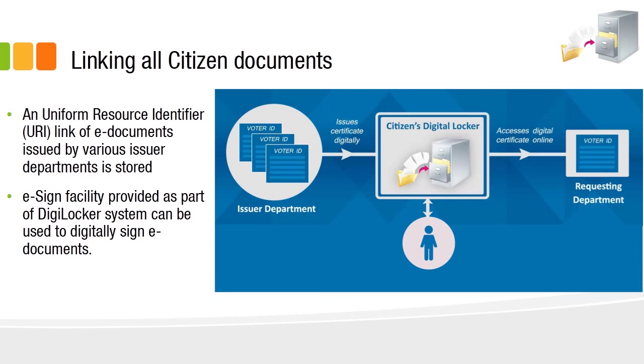As a citizen, we have lots of important documents — personal documents like bank cards, passports, bank passbooks, voter ID, and many more. All these documents are issued to us by some issuer departments. For example, a voter ID card is issued by the Election Commission.